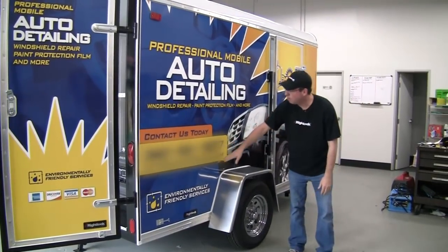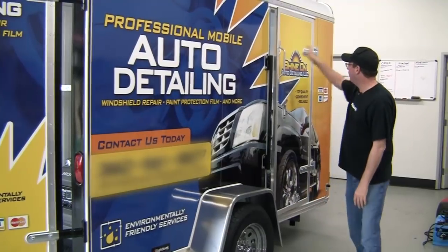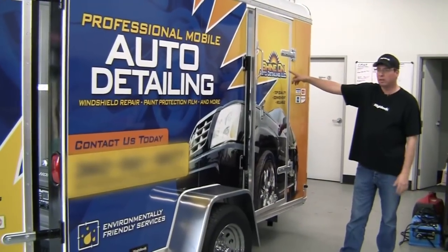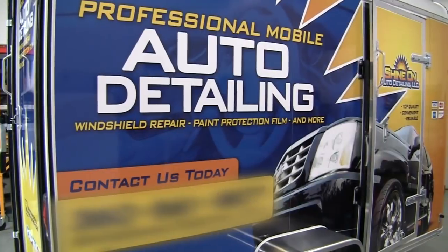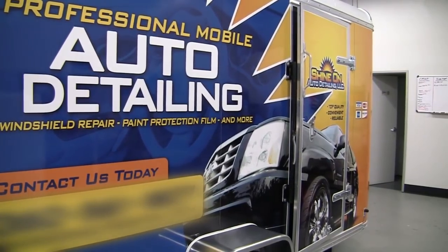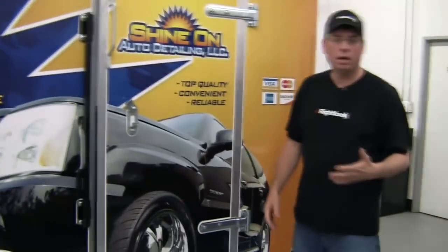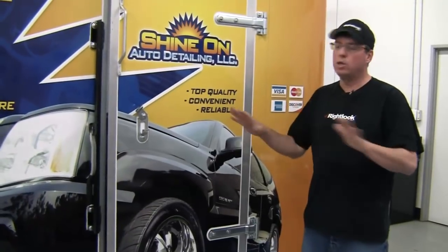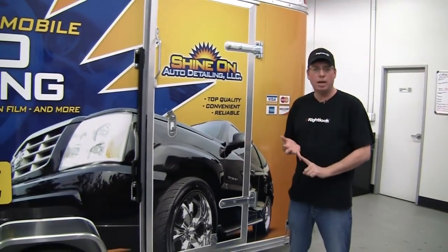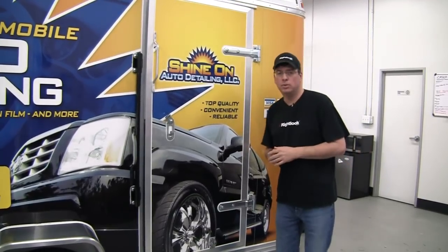On here you'll notice your phone number, website, exactly what you do. This is the logo that we designed for this particular client. We really take a lot of pride in the graphics and the design work that we do for our clients. When you're dealing with Rightlook, you're dealing with a group of professionals that can do everything for you — everything from training at our school, building your trailer, doing your branding. Everything that we do is top of the line.